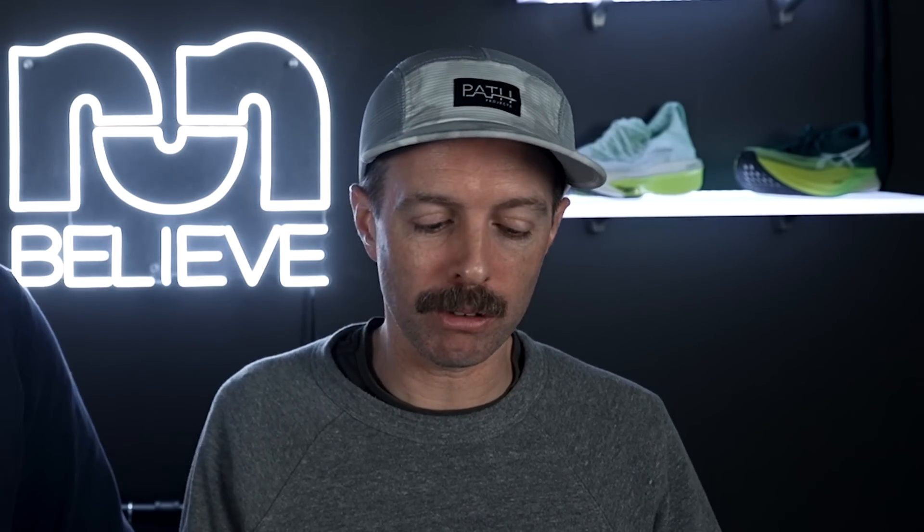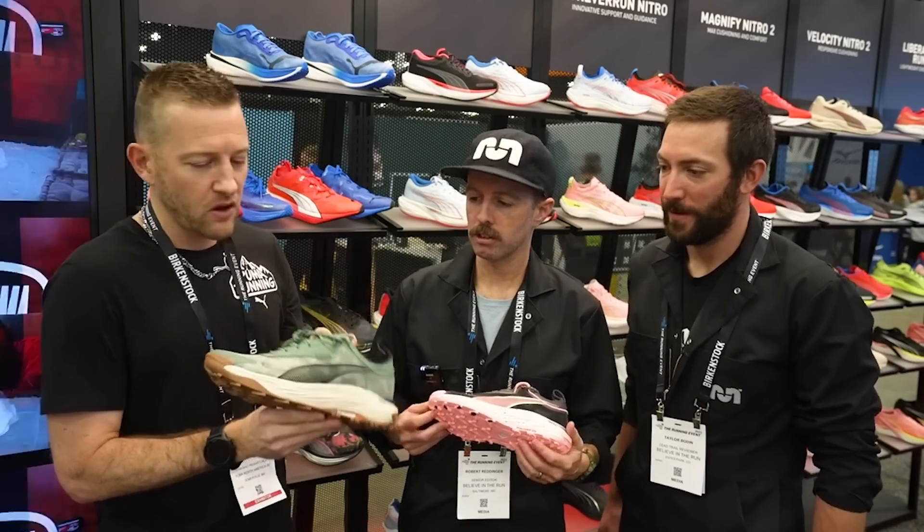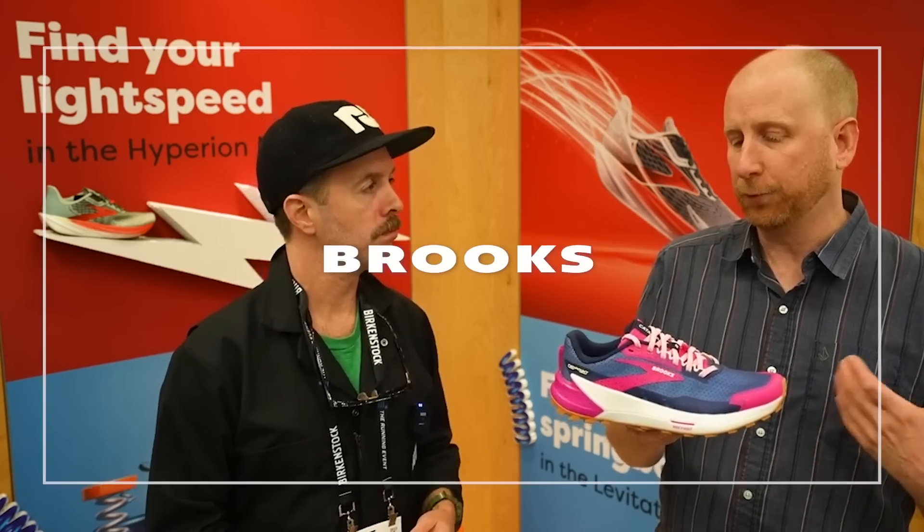Puma seems to be making a pretty concerted effort to move into the trail segment. One exciting shoe is the Puma Voyage Nitro 3 — a do-it-all trail shoe, not necessarily racing or long distance, just a good all-around trail shoe. It has a full Nitro midsole with a 35mm stack height in the heel and 27mm in the forefoot, and features Puma Grip ATR — their all-terrain outsole. We love Puma Grip on road shoes, so a more aggressive version for the trails should work out well. That shoe comes in July 2023 for $140.